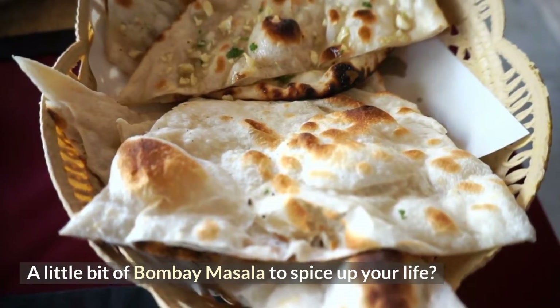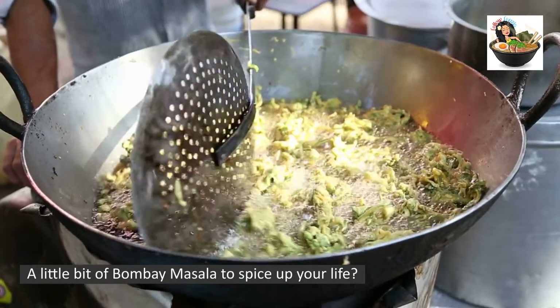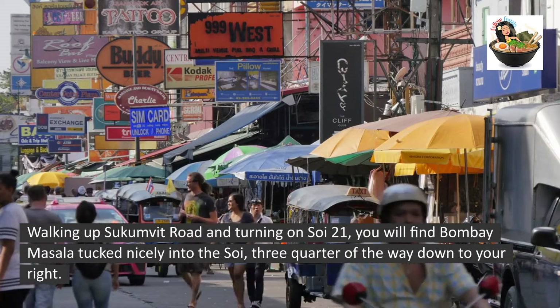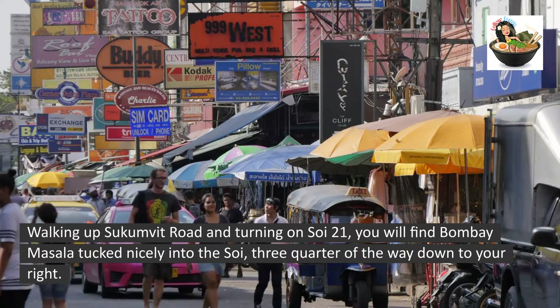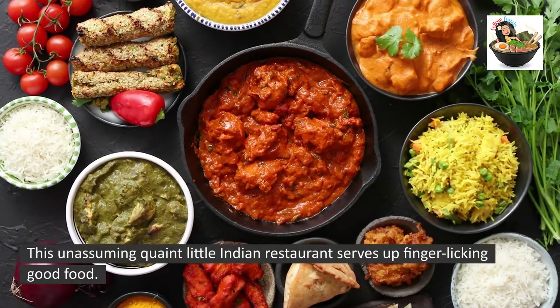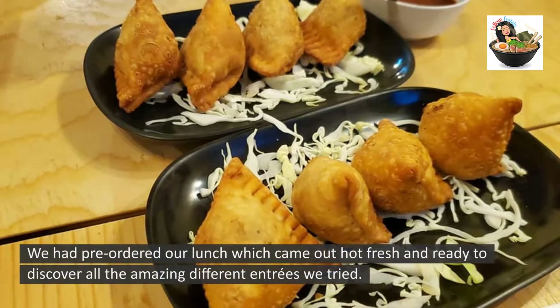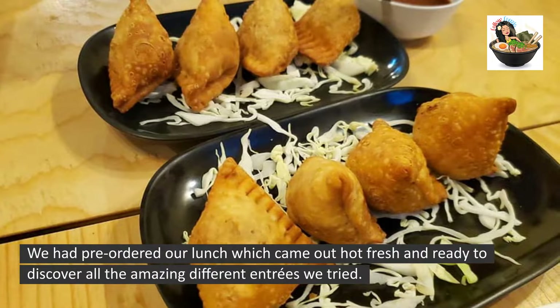A little bit of Bombay Masala to spice up your life! Walking up Sukhumvit Road and turning on Soi 21, you will find Bombay Masala tucked nicely into the soi, three-quarters of the way down to your right. This unassuming, quaint little Indian restaurant serves up finger-licking good food. We had pre-ordered our lunch, which came out hot, fresh, and ready to discover.